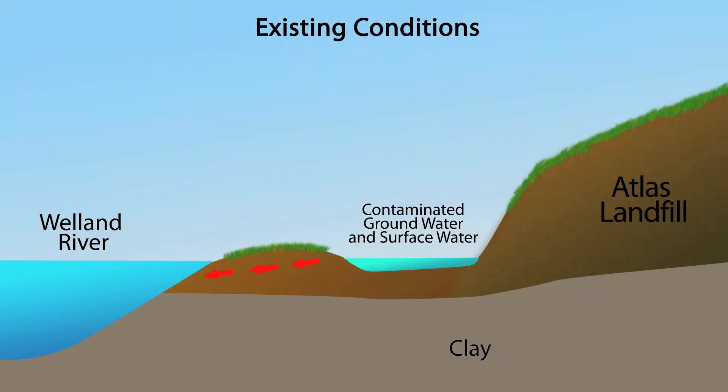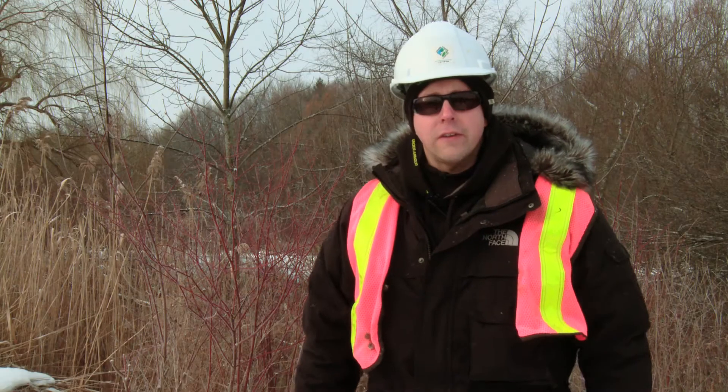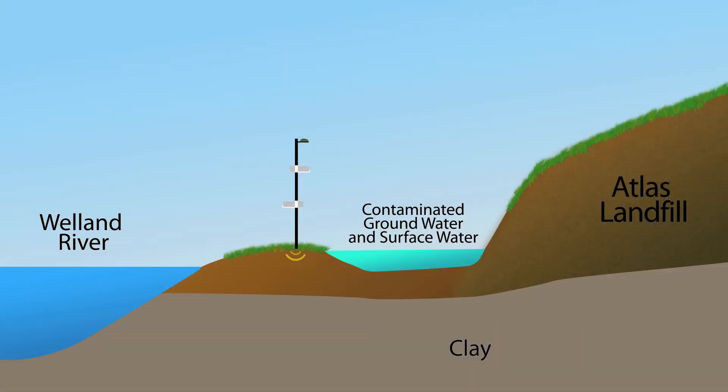Before the installation of that groundwater barrier, the presence of any slag, rocks, or obstructions within the alignment of the barrier will create construction issues. The intent of the survey today is to identify the presence of any of those materials, which will allow us to devise a proper construction plan to address those issues.